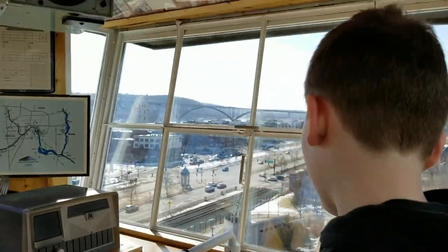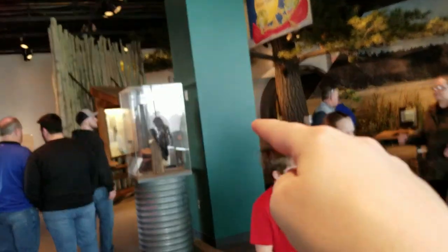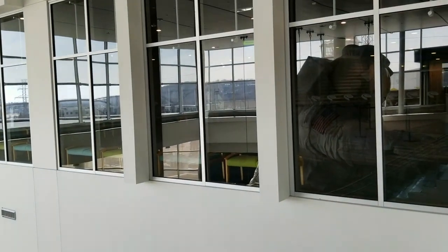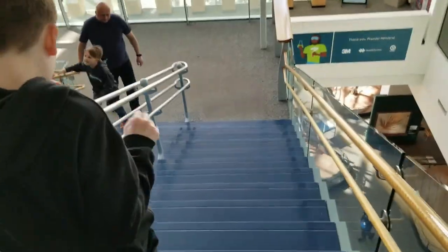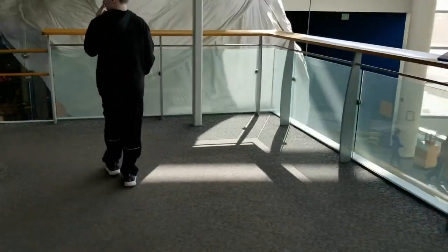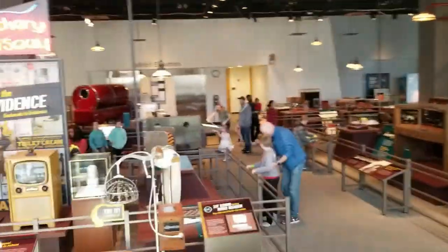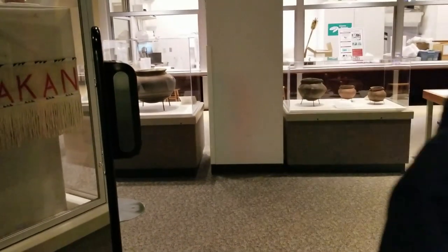To get from one level to another you can take the elevators or the stairs. The area you see through the windows is the waiting area for the Omni Theater. There are two more levels below this, so three total levels of exhibits. There are hand sanitizing stations throughout the museum near the interactive exhibits.